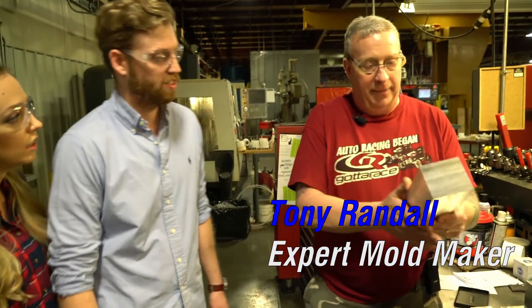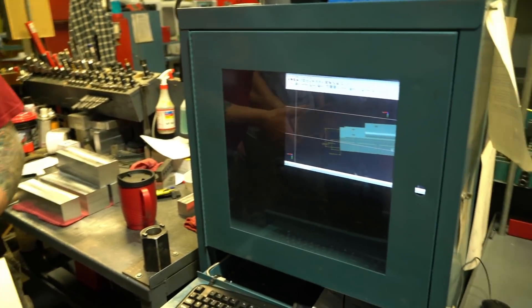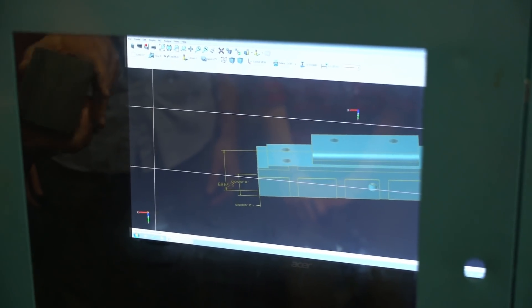I squared all my stock up yesterday and we're going to take this blank and turn it into that part right there. Very cool. Now we're going to edge find this part.